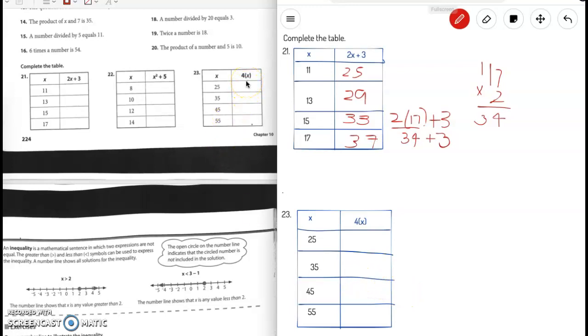Number 23: the equation is 4 times x. If x is 25, then 25 times 4 is 100. If x is 35, then 35 times 4 is 140. If x is 45, then 45 times 4 is 180.